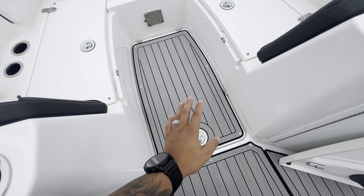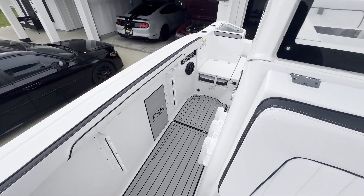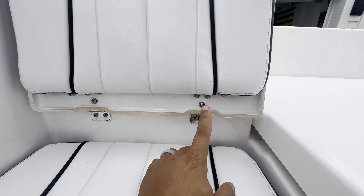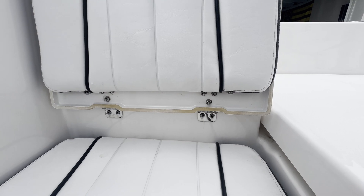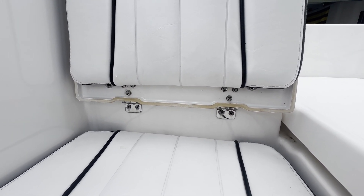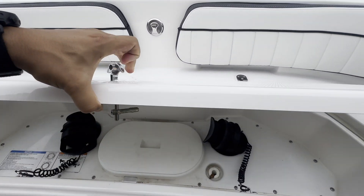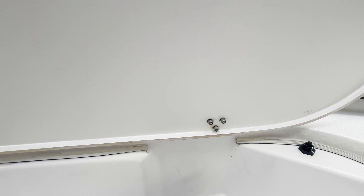Moving back, you'll see on the jump seats the bolts pulled out of the fiberglass itself, so they replaced that with a washer and nut on the bottom to make sure these don't come out again. That happened on both sides of the boat and they fixed it the same way on both sides. The hatch in the back had that same thing happen — bolts pulling right through the fiberglass in both spots — so it got the same fix as both of the jump seats.